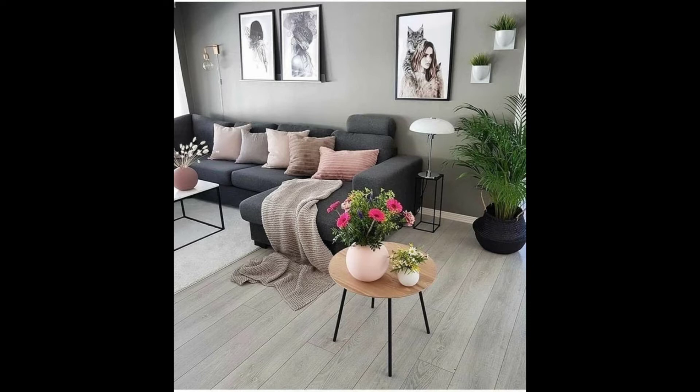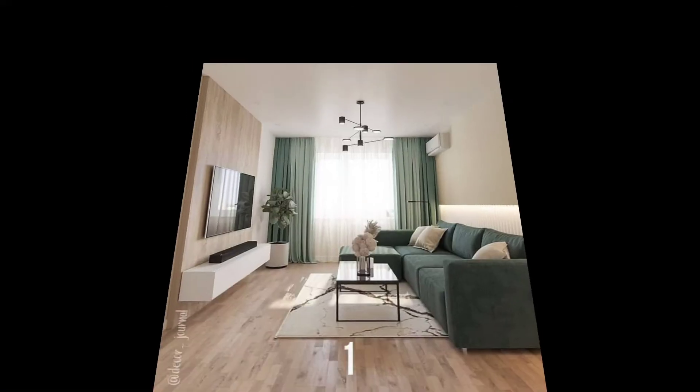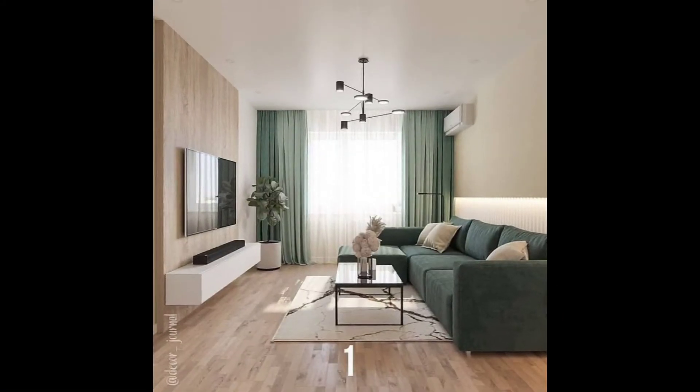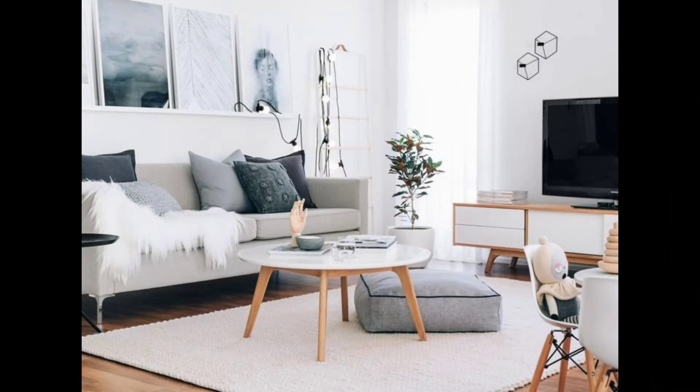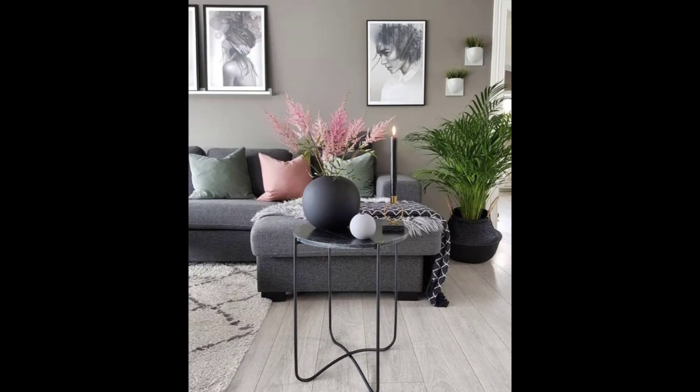Has your living room seen better days in terms of style and or layout? Is it a constant struggle just to get from one end of the room to another? Does it not provide you with as much style and comfort as you would like? Fortunately, here on Homeify we will always have a handy guide ready to help our readers achieve visual splendor back home. Let's see 8 important style rules when it comes to nailing your living room's furniture layout.